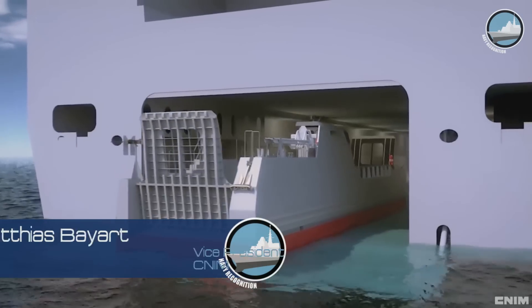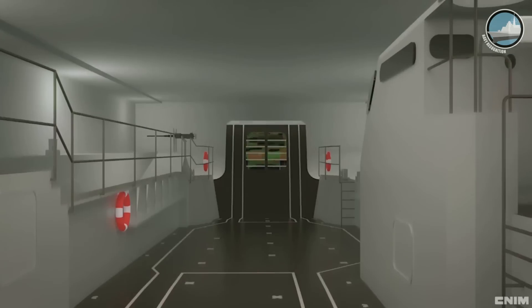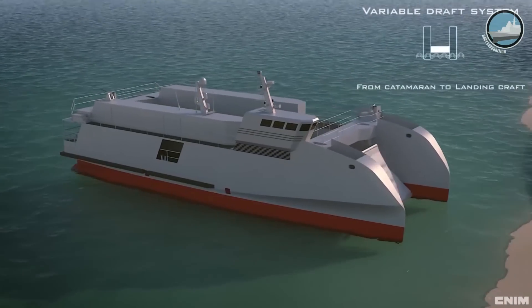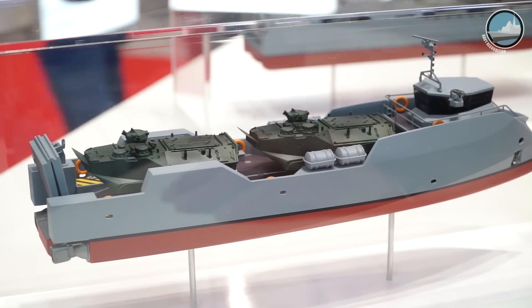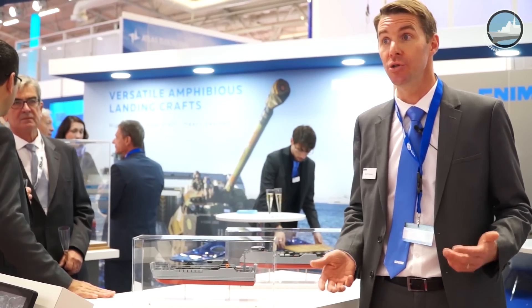Our main specialty in the naval business is amphibious craft. We have developed a very innovative design of amphibious vessels. As you can see in the picture, the main objective is to unload armored vehicles on the beach with a vessel that can combine high speed at sea with a very low draft when reaching the beach. During this edition of Euronaval, we are very proud to present our two new types of vessels in the world of amphibious craft.